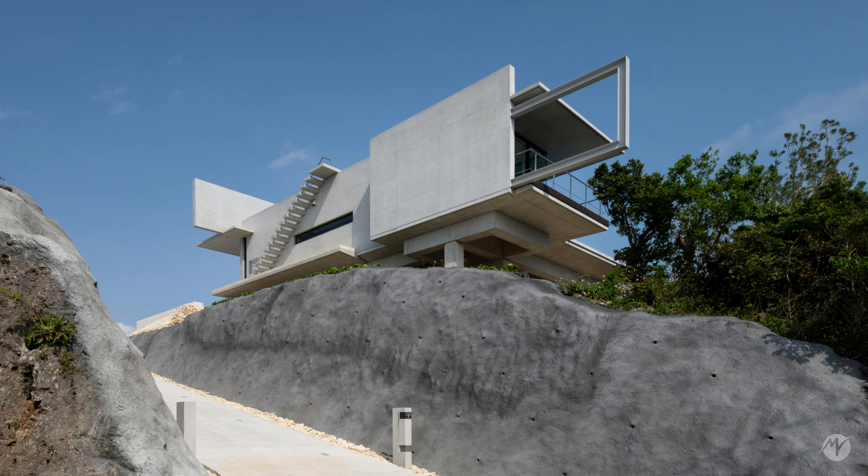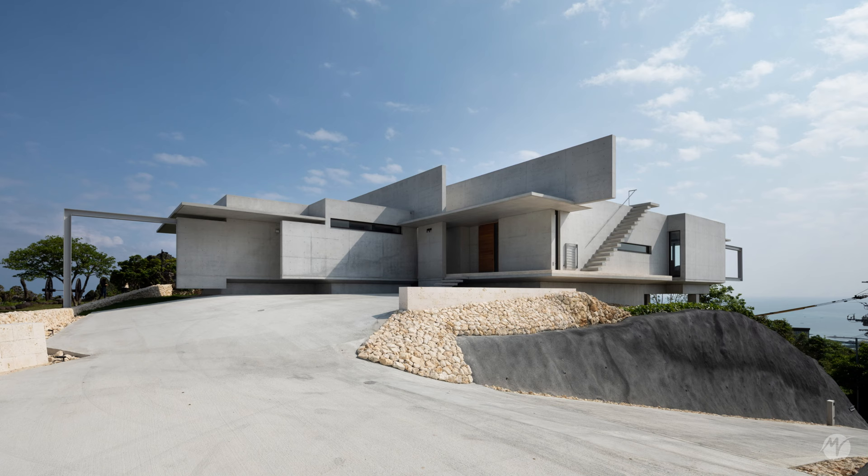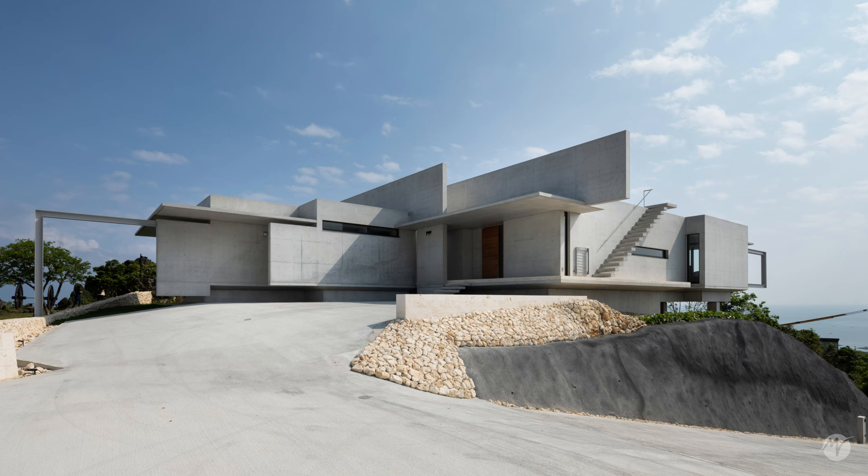Located on a higher summit than the surrounding hills, the residence can be accessed through a ramp cutting through a block of Okinawan limestone. The ramp provides a sense of elevation, as if you're being lifted into Okinawa's open sky.